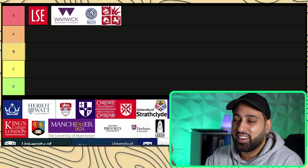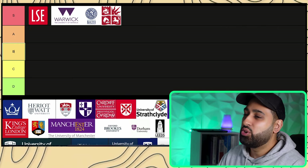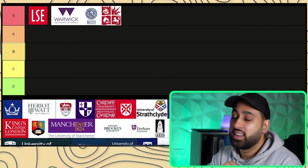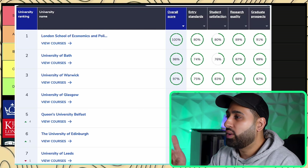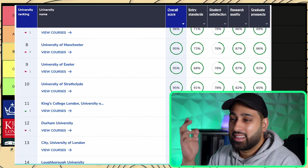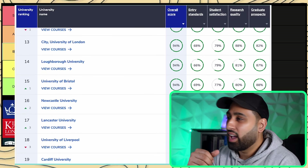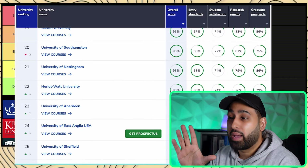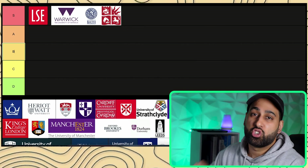That feels a little unfair, but make sure you understand this when thinking about where to apply. These unis are definitely a cut above the rest for accounting and finance. That's actually why I wanted to make this video — because looking at the UK university subject ranking for accounting and finance, it's a bit all over the place. Even scrolling down you see unis like Loughborough, Bristol, and Nottingham ranked in unexpected positions, which isn't a real representation of what the industry feels.